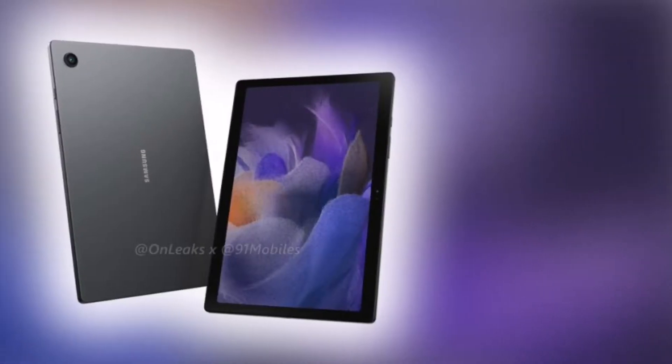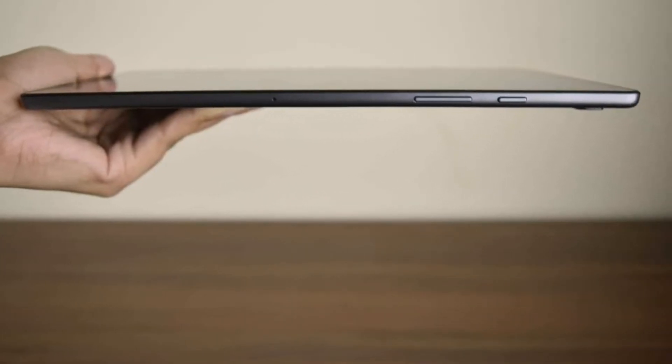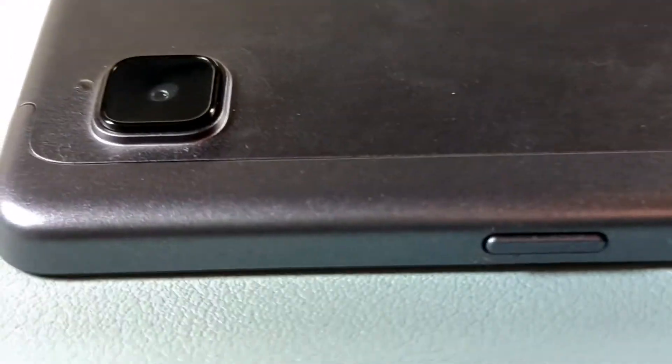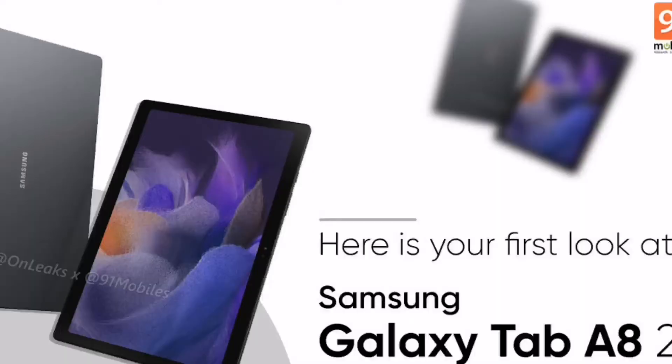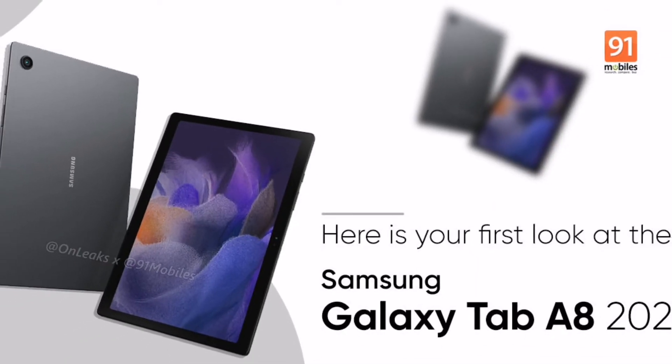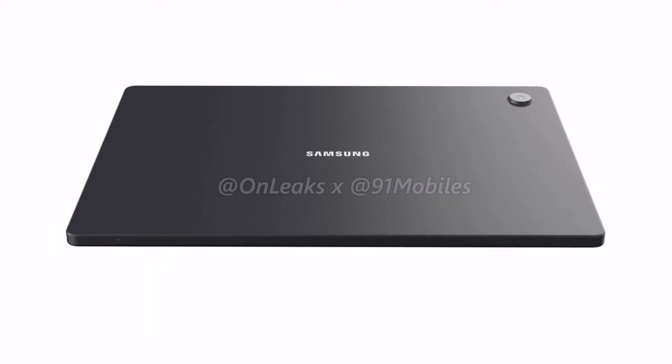Hopefully we get the 64 and the 128 gigabytes of ROM, which will give us a lot more storage on board. The design of this thing is very similar to its predecessor, the Samsung Galaxy Tab A7, which was not only really sturdy but also just had a nice, smooth operating system after all of the updates that it did get.